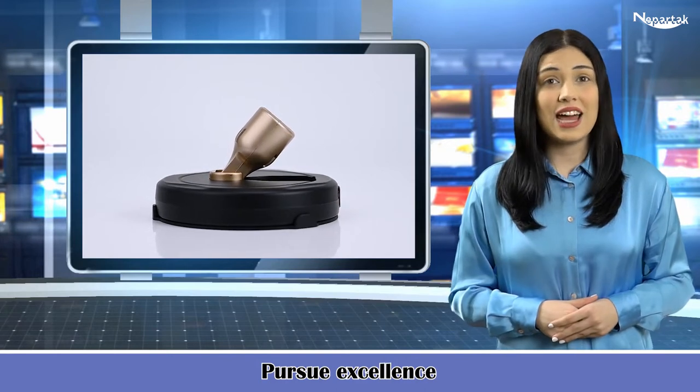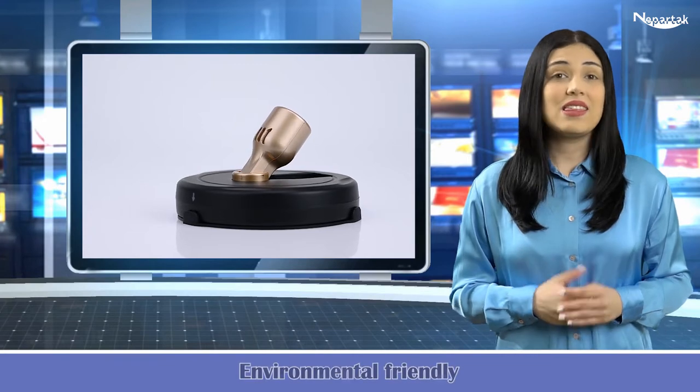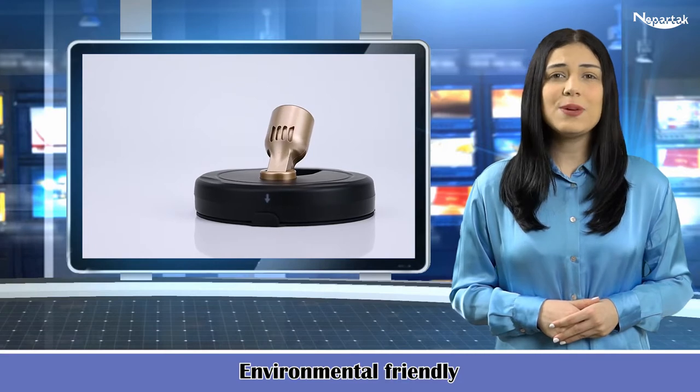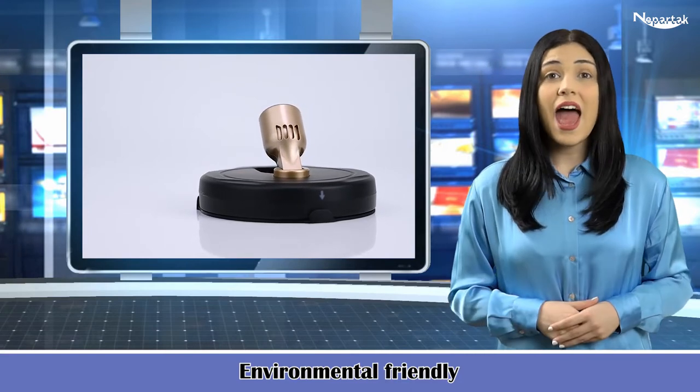The lights are designed for residential and commercial purposes. These lights offer energy saving as compared to other lights. The product is environmentally friendly, durable and reliable.